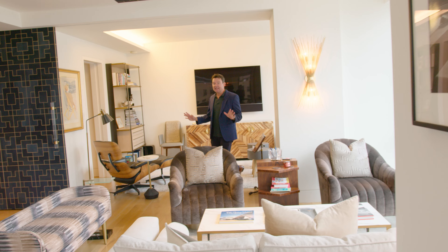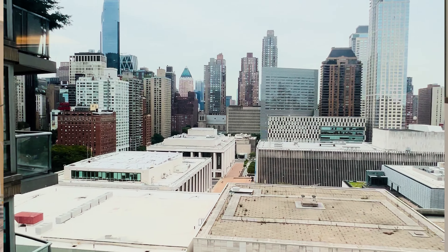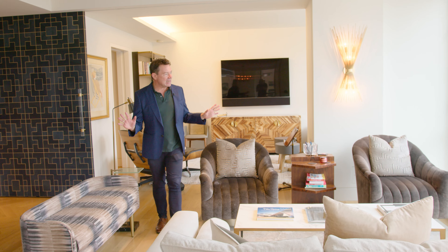And number three, the views over Lincoln Center. Who doesn't love that? In this living room, you've basically got front row seats to the Metropolitan Opera. Gorgeous sun all day.